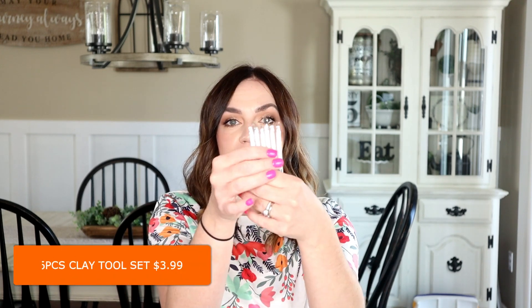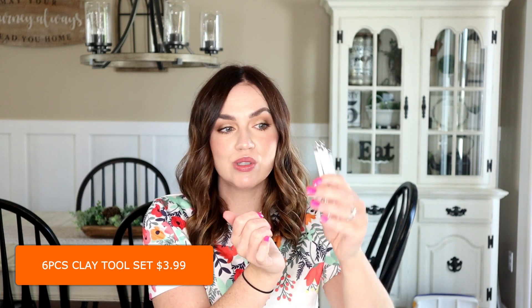I do want to start working with clay a little bit more, so when I saw these I wanted to pick them up. They come in a pack of six — just little clay working tools. I'm really new to working with clay so these should help me out.